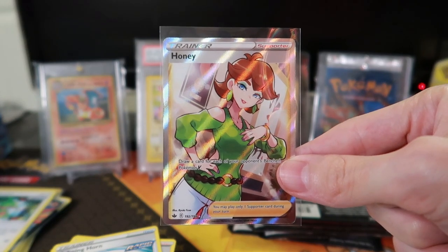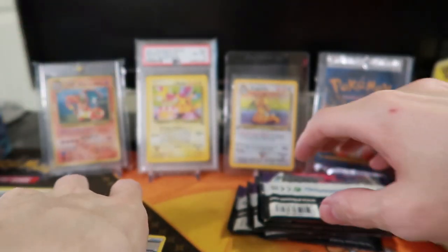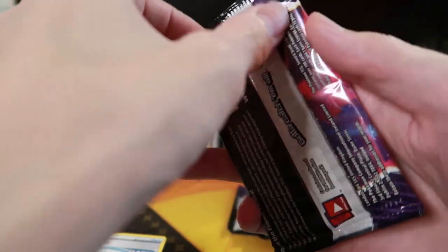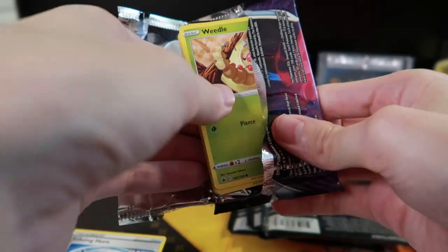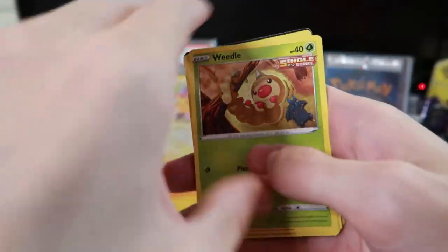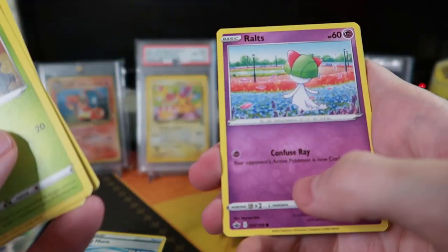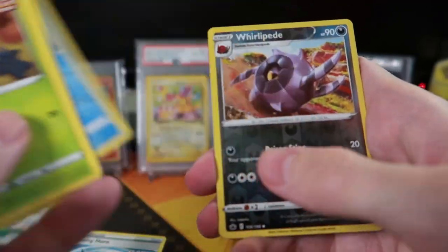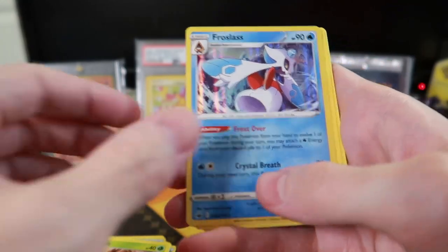I think Nessa is the full art trainer in Vivid Voltage that I really want to get. But this Honey card is really cool — I'm not sure who Honey is, I don't remember her from Sword and Shield. That's a sweet card. Nessa was the water gym trainer — like Misty was the original water gym trainer — so I like Nessa. I kind of want to get one of those full art trainer cards.